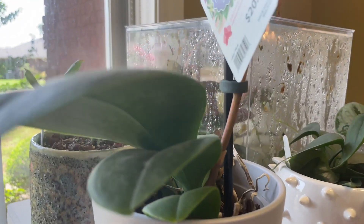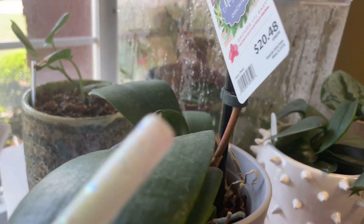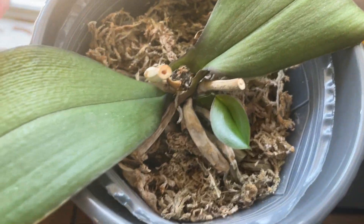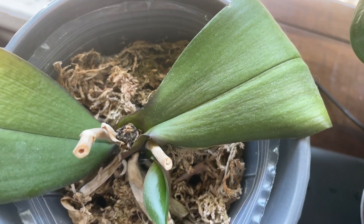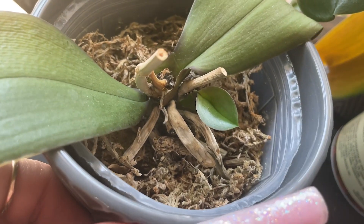You want to buy your girlfriend flowers? I really suggest orchids because an orchid bloom will last for potentially months, where a bouquet of flowers will only last you like a week or so. And if she can possibly keep it alive, I mean, that's a lifelong thing. Speaking of lifelong things, Casey bought me this for Mother's Day, this past Mother's Day.